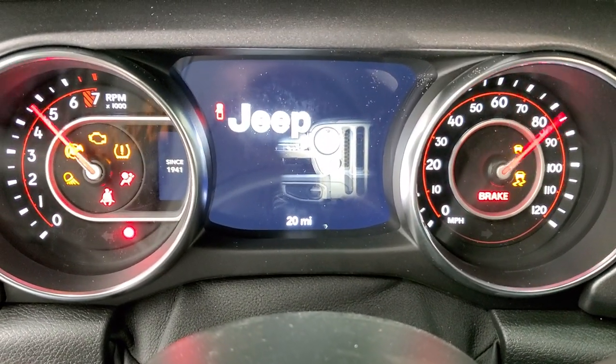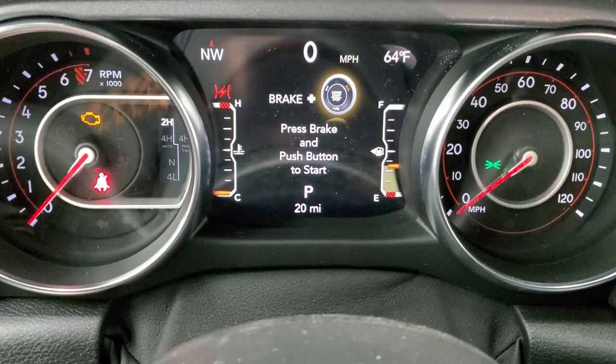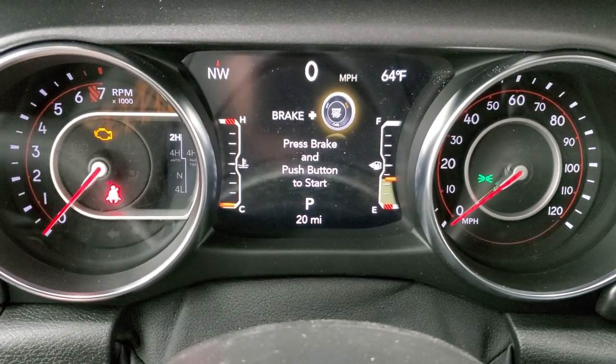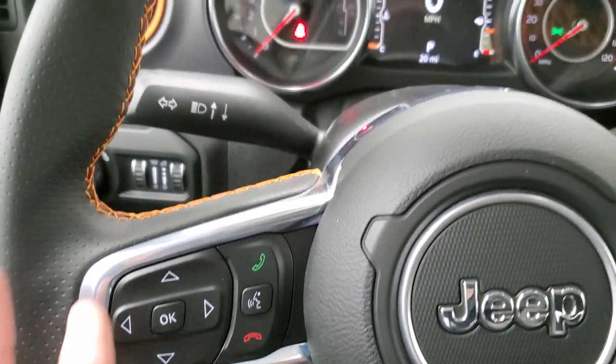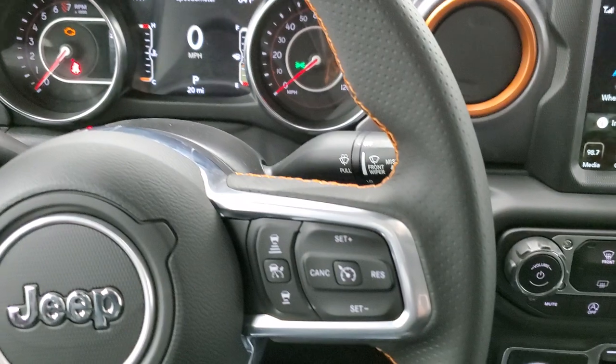You get the Jeep animation at startup. The 7-inch LCD display shows compass, outside temperature, digital speedometer, and all the good stuff like the normal Jeeps have. You get orange stitching on the steering wheel and it's leather-wrapped.